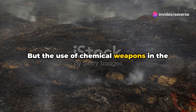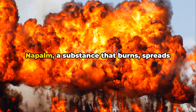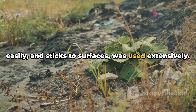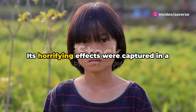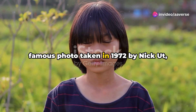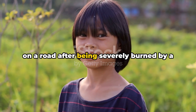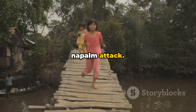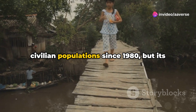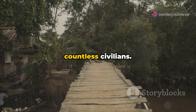But the use of chemical weapons in the Vietnam War was not limited to defoliants. Napalm — a substance that burns, spreads easily, and sticks to surfaces — was used extensively. Its horrifying effects were captured in a famous photo taken in 1972 by Nick Ut, showing a nine-year-old girl running naked on a road after being severely burned by a napalm attack. The use of napalm has been banned against civilian populations since 1980, but its use during the Vietnam War affected countless civilians.